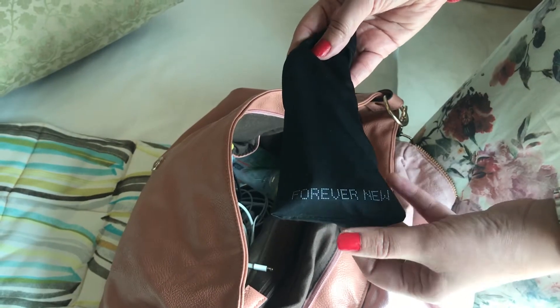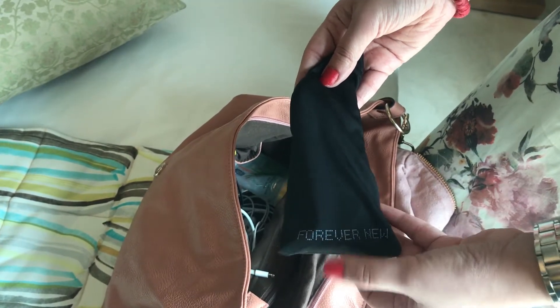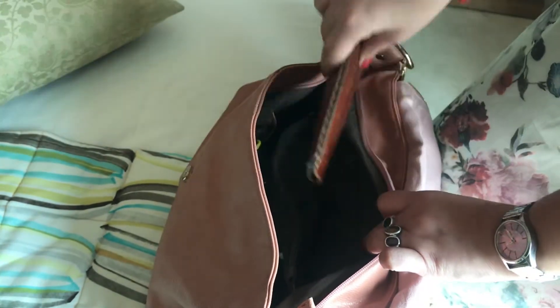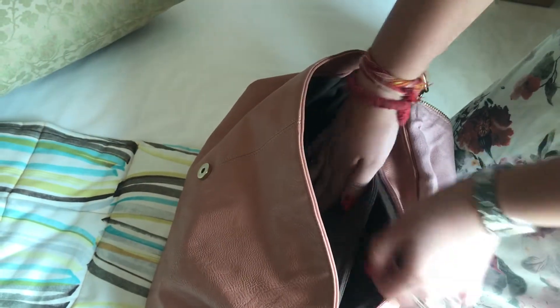Then I have my favorite shades from Forever New — I had done a video on their collection of shades as well, and I can link that video below in the description box for you guys. Then there is my wallet, which is from Fab India — it's like khadi and very Indian, so I loved it.